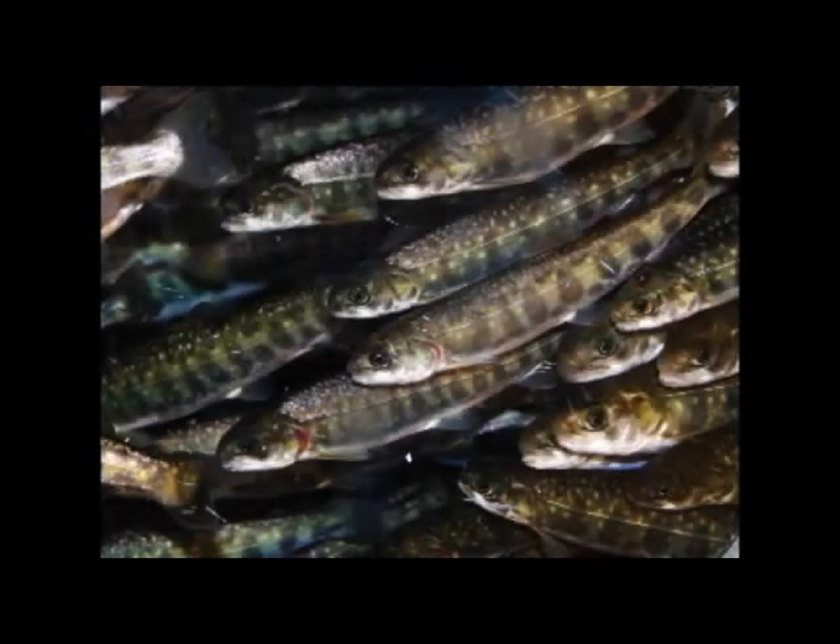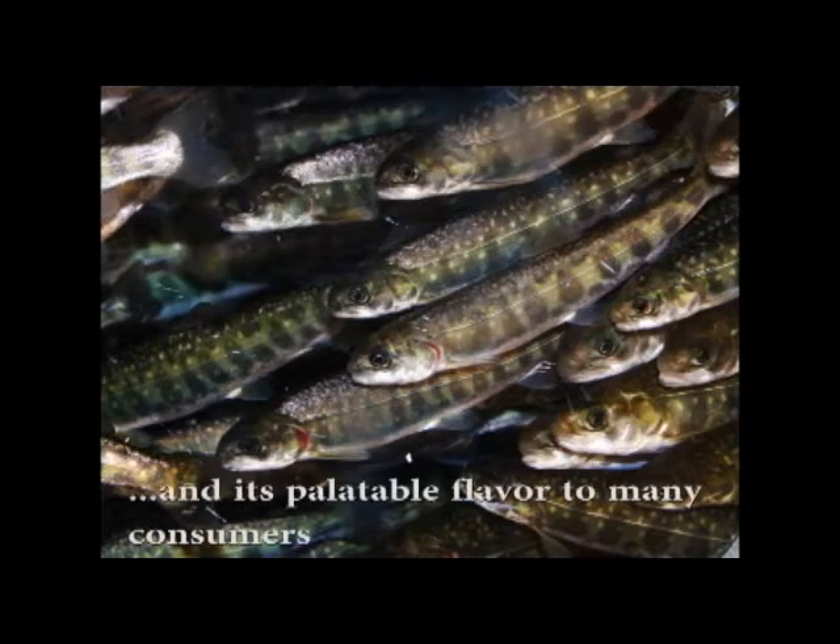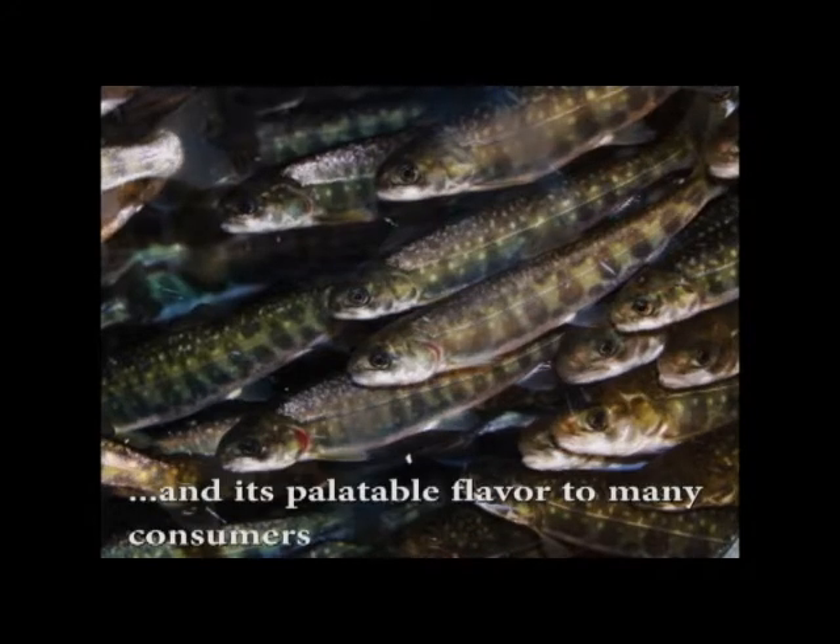These Arctic char fingerlings have been raised in an indoor recirculating aquaculture system, or RAS, at UW-Stevens Point Northern Aquaculture Demonstration Facility. Arctic char are a promising and may be ideal aquaculture species for commercial production in RAS. Key aspects of the species include its ability to be raised at high densities in RAS and its palatable flavor to many consumers. Utilizing RAS to rear Arctic char has enabled producers to provide a high quality product that demands a premium price at market.